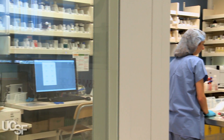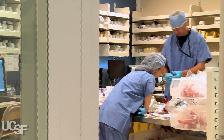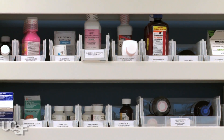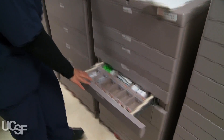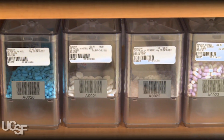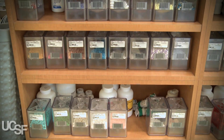Pharmacy is a very labor-intensive department and we're dispensing about 10,000 doses a day. There are about 10 or 11 steps between the order being written and the patient getting the medication, sometimes even more. There's no greater risk that a patient faces in any hospital in this country than the potential of a medication error.